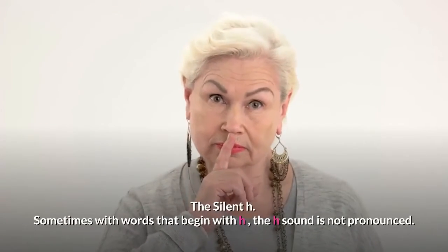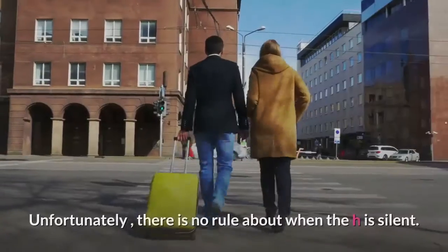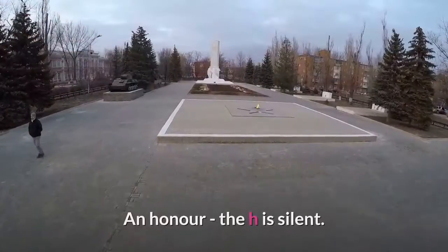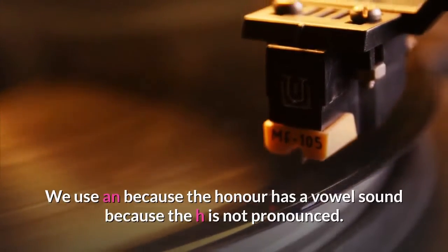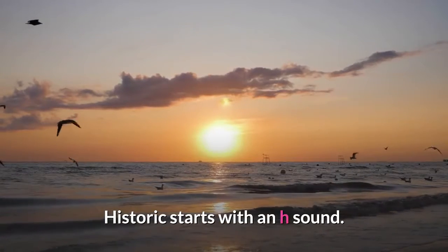The silent 'h'. Sometimes with words that begin with 'h', the 'h' sound is not pronounced. Unfortunately, there is no rule about when the 'h' is silent. 'An honor' — the 'h' is silent, so we use 'an' because 'honor' has a vowel sound. 'A historic day' — the 'h' is pronounced, so 'historic' starts with an 'h' sound.